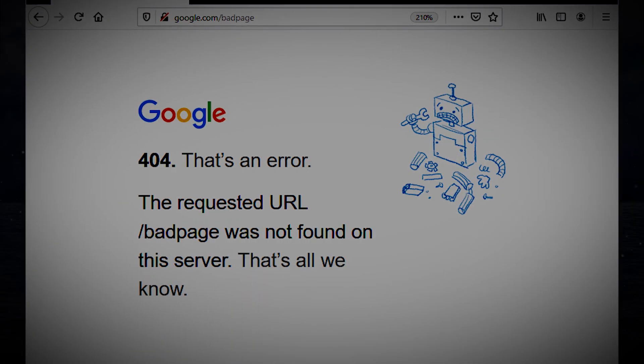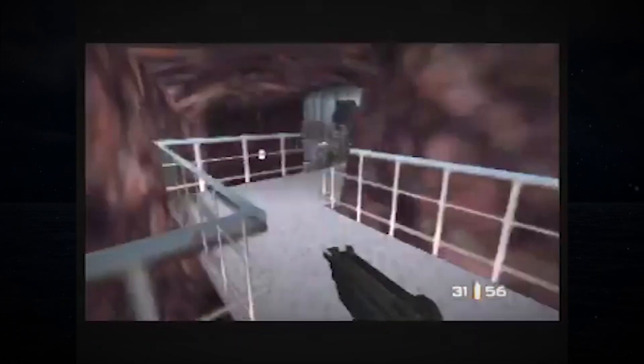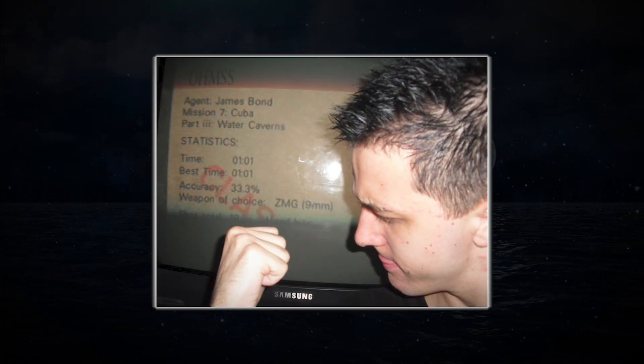In this video, we will be sharing a true story, taking a deep dive into perhaps the most significant of all lost media speedruns in the game GoldenEye 007. Indeed, this is the story of Mark Rutsu's Caverns Agent 101.